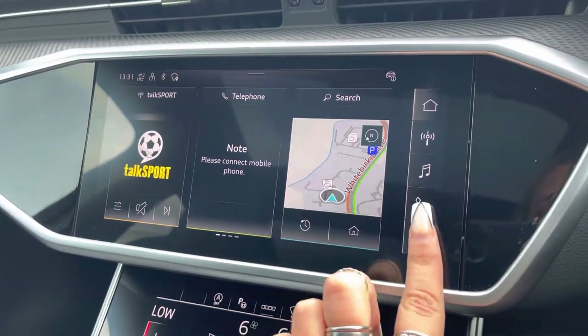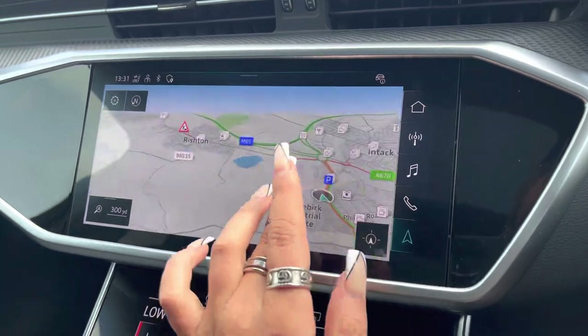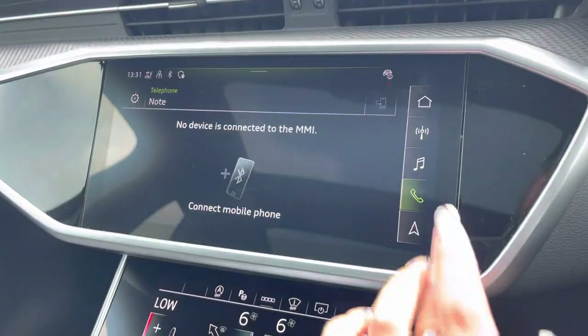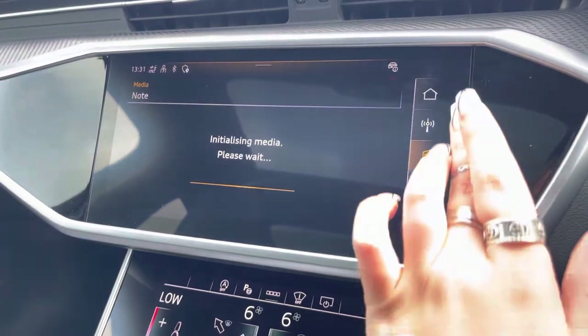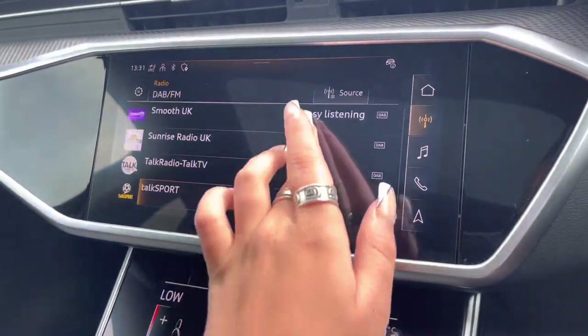Taking a look at the infotainment screen, it's fully touch screen and includes satellite navigation allowing you to get from A to B with route guidance. Telephone Bluetooth connectivity for hands-free calls, external media player, and DAB radio to play your favourite music on every journey.